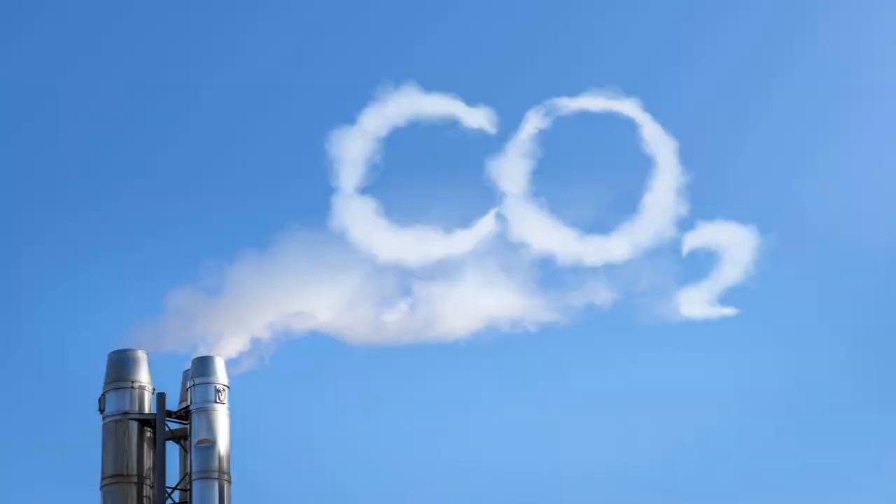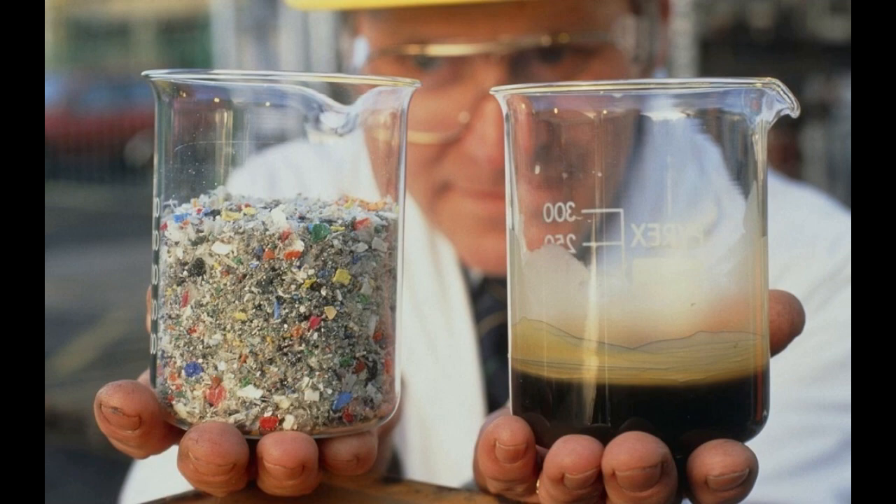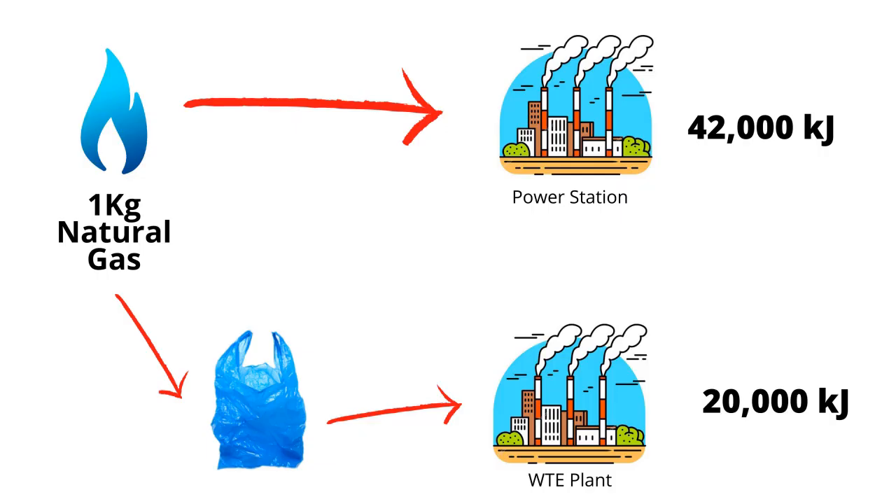When you burn plastic, you're still going to release carbon dioxide, which is a major greenhouse gas. In fact, by some estimates, half of the carbon dioxide released from incinerators globally is due to burning plastic. If every country in the world burned their waste, carbon release would skyrocket, accelerating climate change. Also, as a source of fuel, plastic isn't that efficient. One kilogram of oil can produce 42,000 kilojoules of energy in a power plant, or it can produce about 0.5 kilograms of plastic, which will eventually give you around 20,000 kilojoules of energy in an incineration plant — so a little less than half.